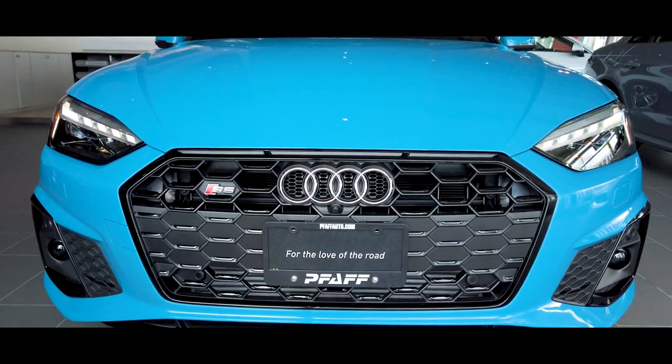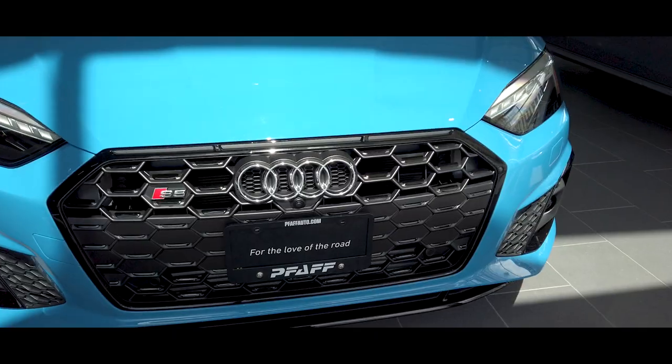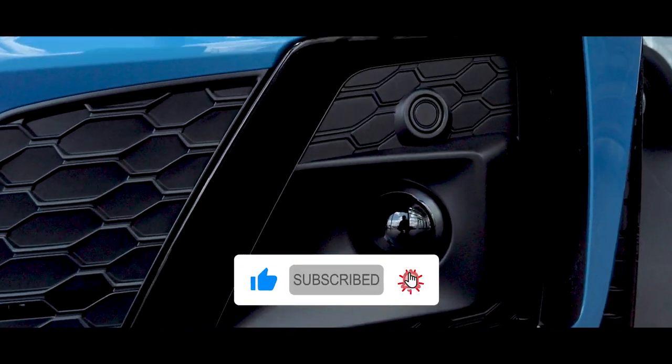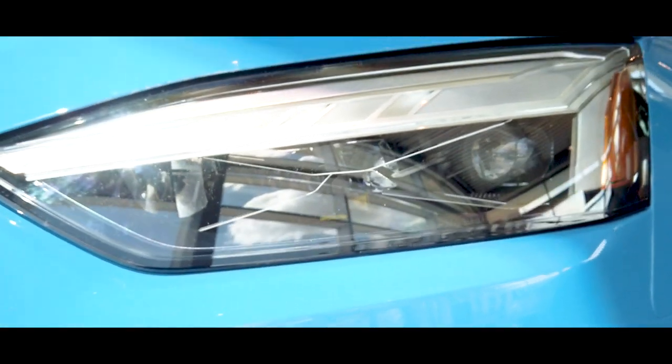This car also features the black optics package, which you'll notice throughout the grille of the car. When you move around the car, you'll also notice around the window trim it is going to be all gloss black with that black optics package, which gives it a really nice touch with this turbo blue.